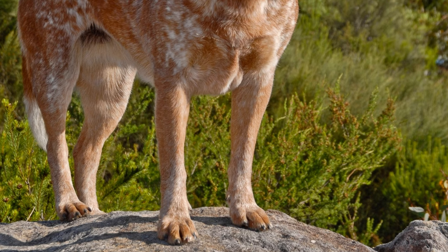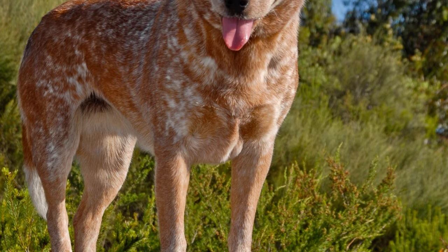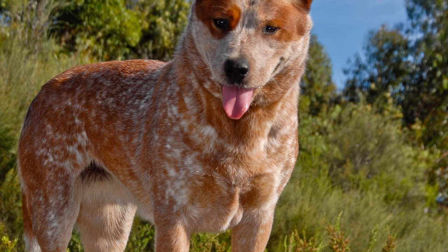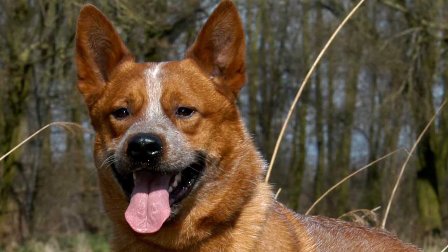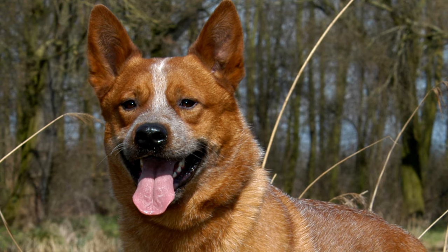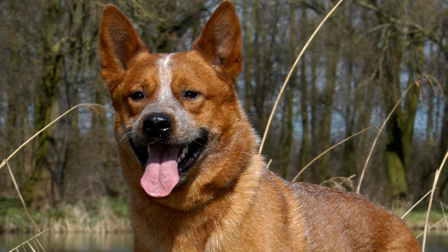After the settlement of Australia by Europeans, several attempts were made to develop a cattle herding dog that would be suited to the Down Under environment with its many challenges. In 1840, a cattle farmer by the name of Thomas Hall, living in the Hunter Valley of New South Wales,